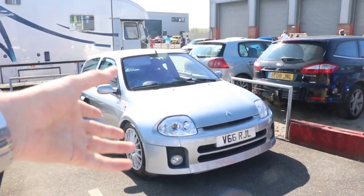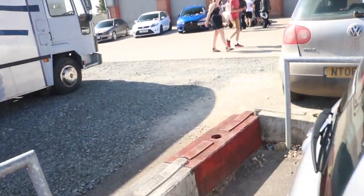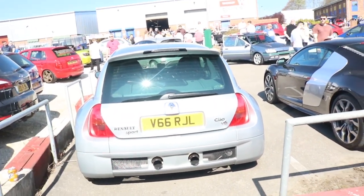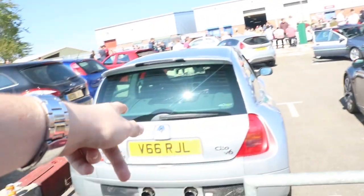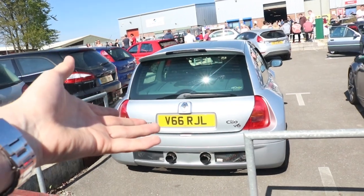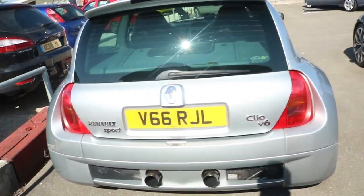Here's one I don't see very often — a Clio V6. I don't think I've actually ever seen one in person. Being a massive Clio fan at the minute, these things look sick — the engine's in the back, just look at the rear end on that. And there's an Aero V10M pretty pre-facelift as well, which is nice. Values on these now are just stupid — you're looking at 30-40 grand for one. There's also an RS200 over there, which I'd be scared to think how much that's worth.